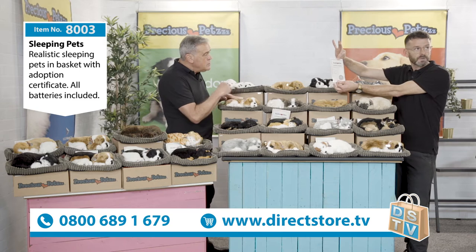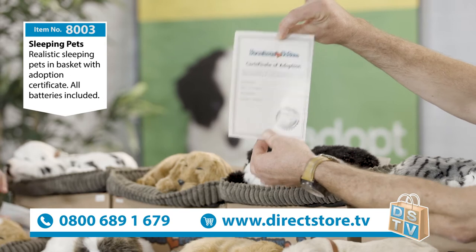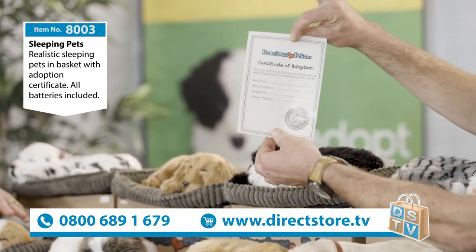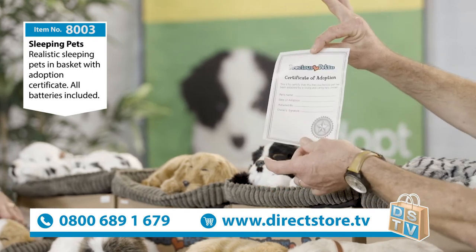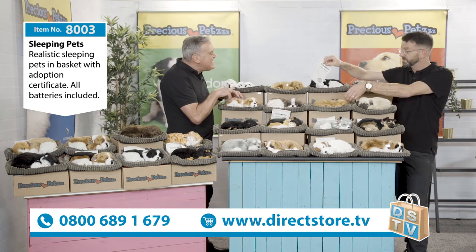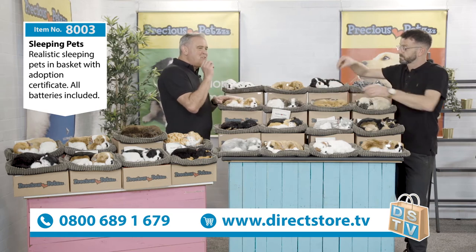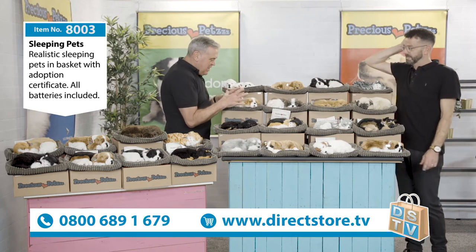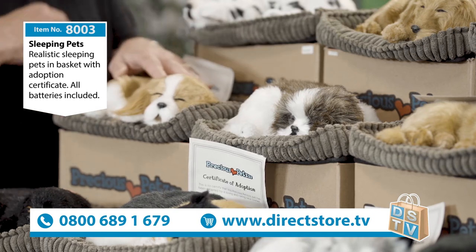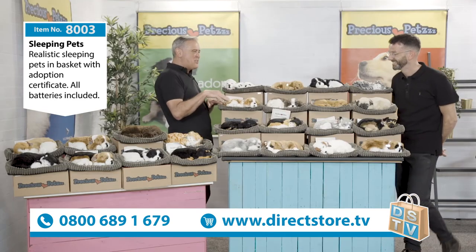You also get an adoption certificate to fill in - this is a nice little touch. What the kids can do when they get it is give the pet a name, put the date they adopted it, sign it, and then they've officially adopted their puppy. My two put it in a little frame hanging on their bedroom wall - nice little touch. And once you've got the dog, that's it, it's like a pet for life. They never age.